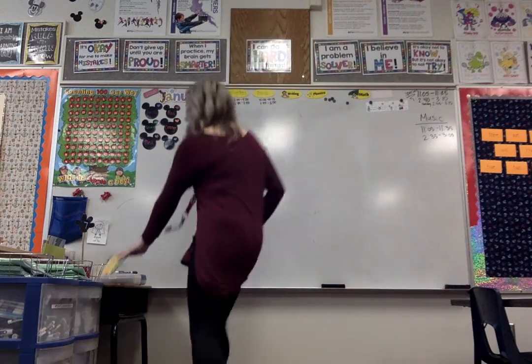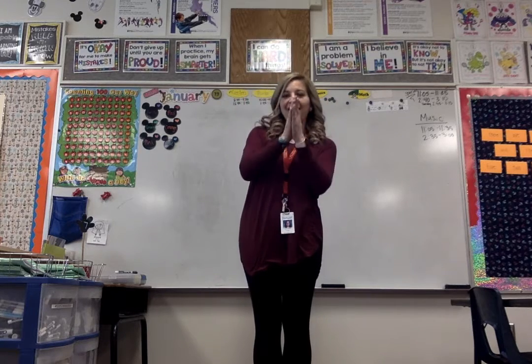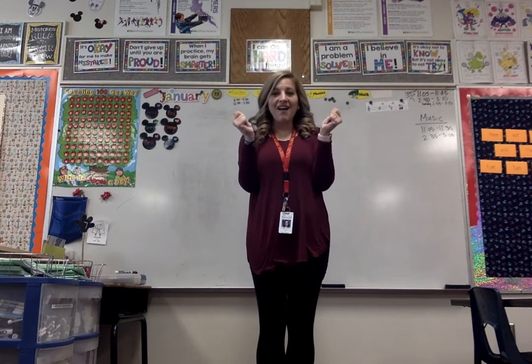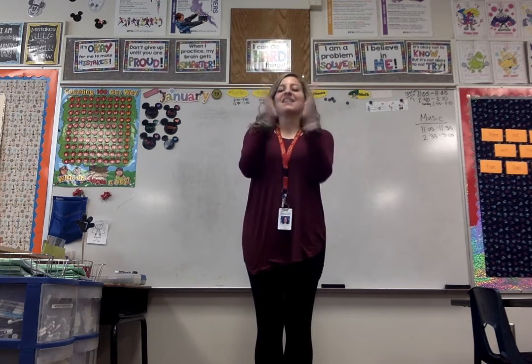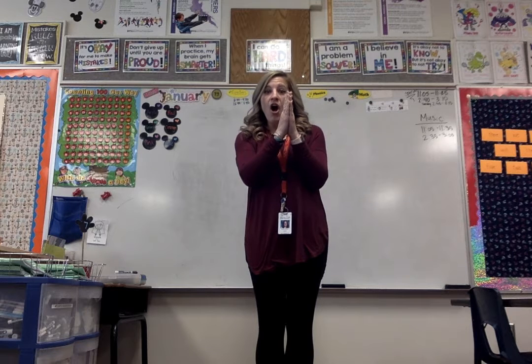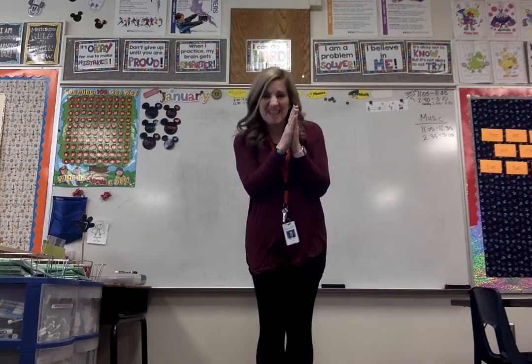Let's make a pattern with our hands. Here we go. Let's say that pattern — clap, clap, snap. Clap, clap, snap. What comes after our clap? Another clap. Hmm, if we did two claps, what comes next? That's right, a snap.